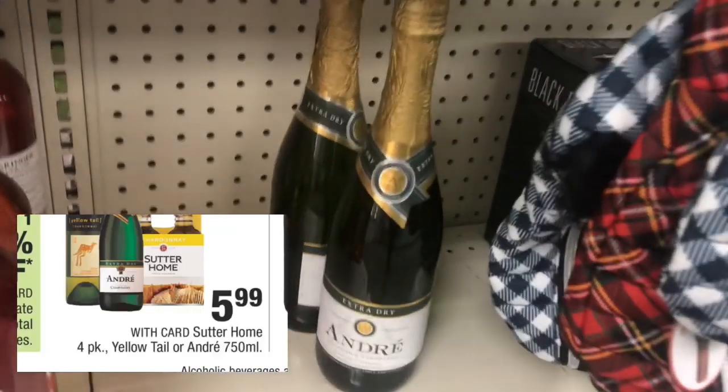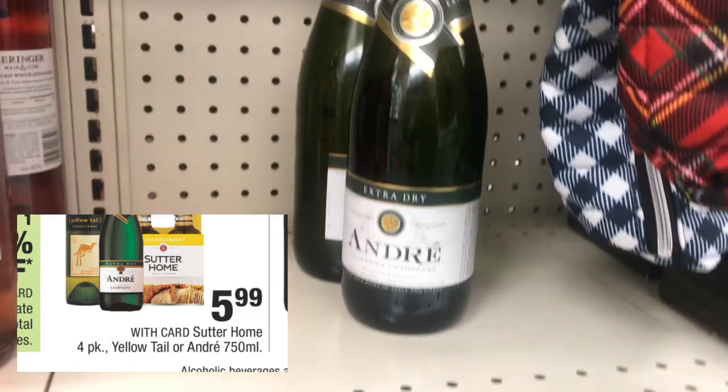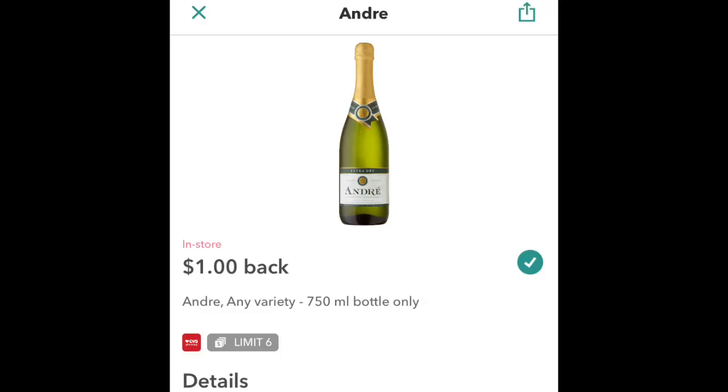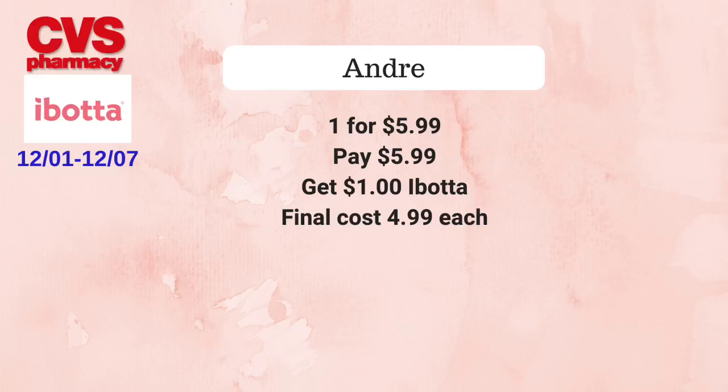Andre champagne will be on sale for $5.99 each. Pick up one for $5.99, then submit your receipt to Ibotta for $1 back, making the final cost $4.99 each. Remember you can't use ECBs to pay for alcohol.